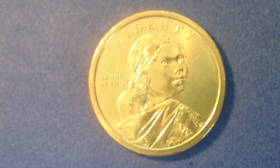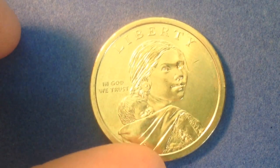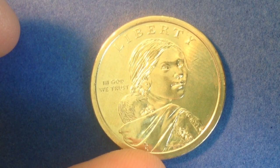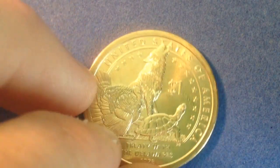Looking at the obverse, you won't see the date on it. That switched over when they started making these specialized Native American dollar coins — in 2009 they moved the date from the obverse to the edge of the coin.